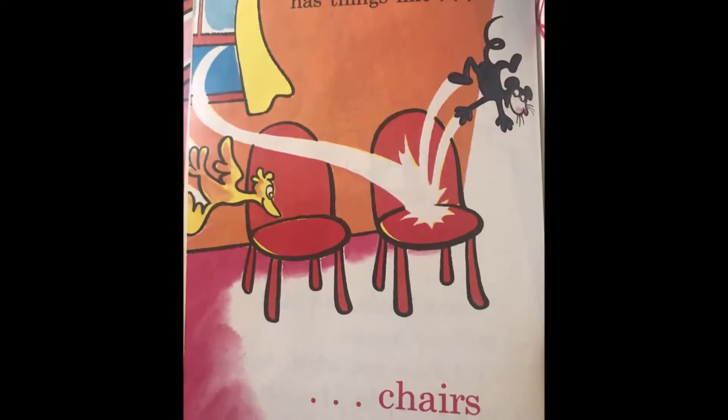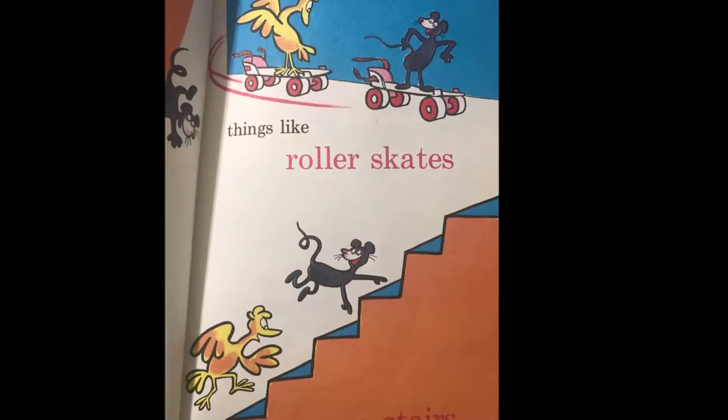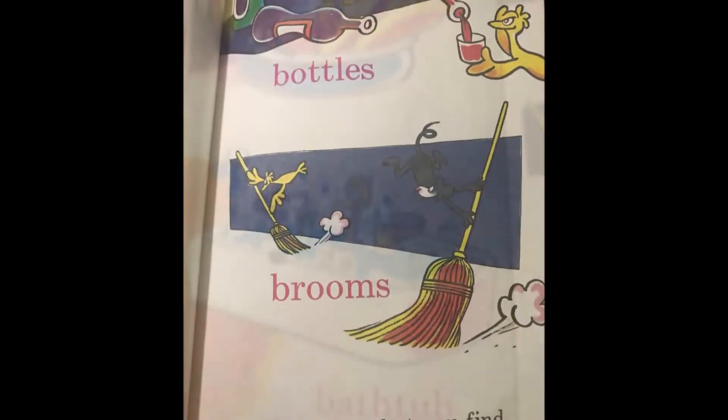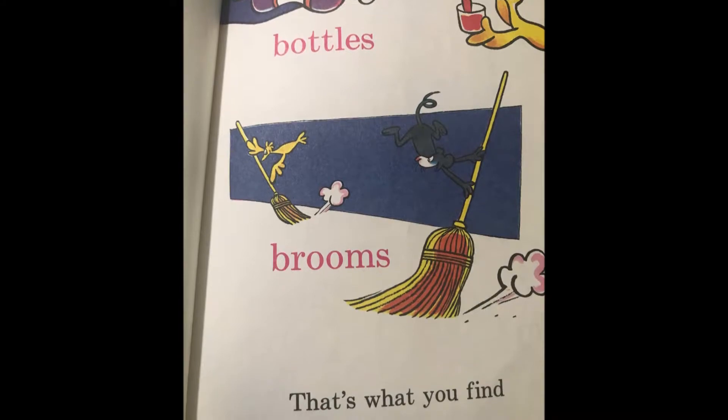A people house has things like chairs, things like roller skates, and stairs. Banana, bathtub, bottles, brooms — that's what you find in people's rooms.